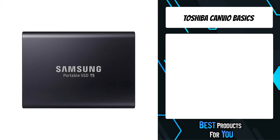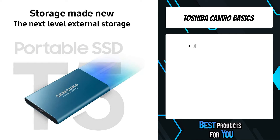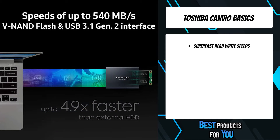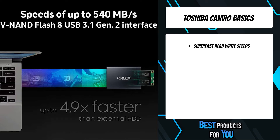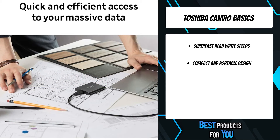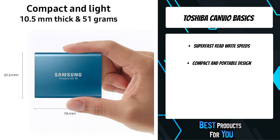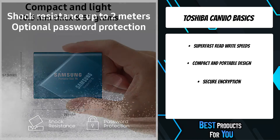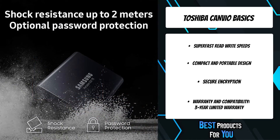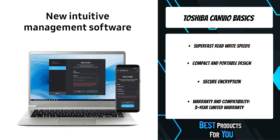The fourth product on the list is the Samsung SSD T5. Get your entertainment, coursework, or games anywhere on any device. Feel the freedom of huge storage and speedy transfers to laptops, smartphones, game consoles, and more. The T5 easily slides in your pocket or purse, with multiple color options, Samsung V-NAND flash memory, and a USB 3.1 Gen 2 interface providing transfer speeds of up to 540 MB/s.